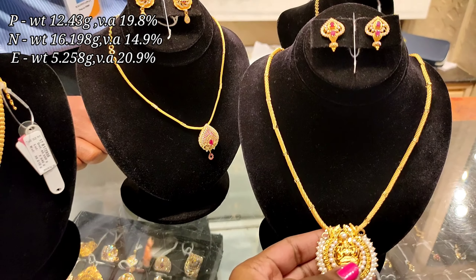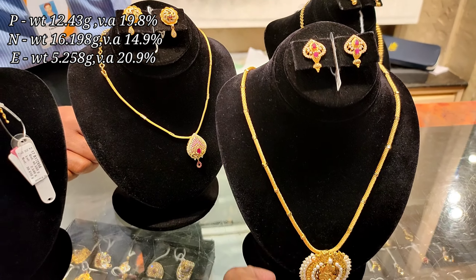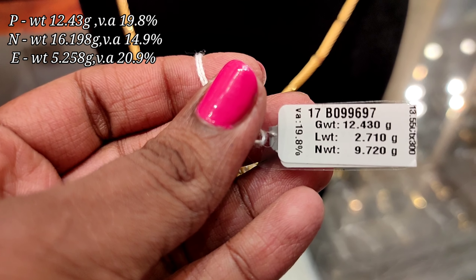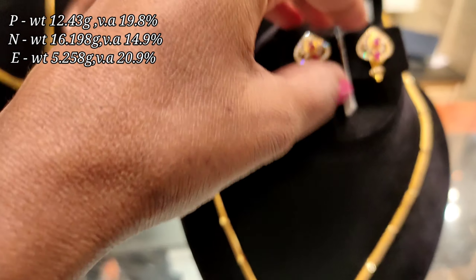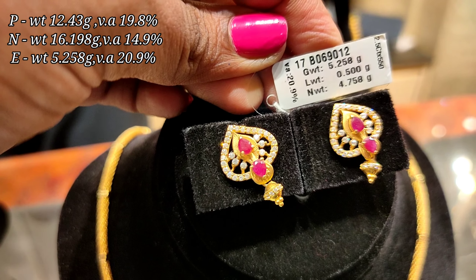First, we will see this necklace. It is a Lakshmi pendant. The pendant is 12.43 grams and the wastage is 19.8%.